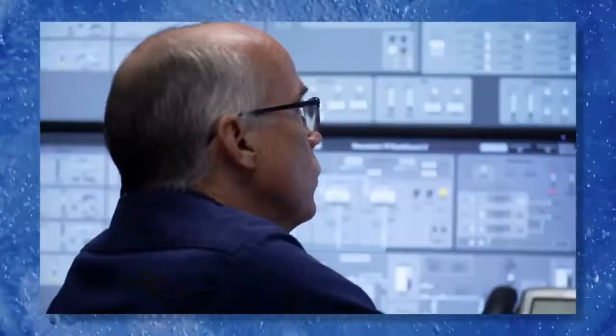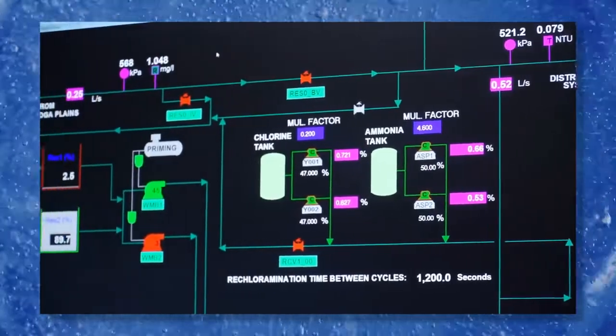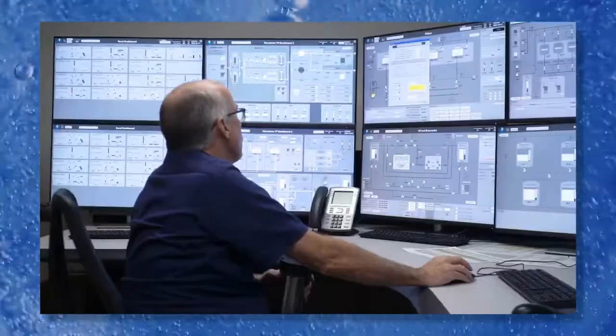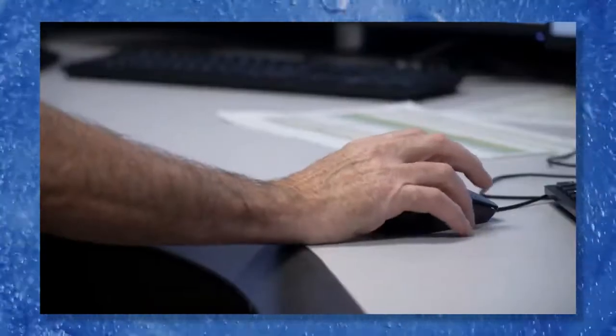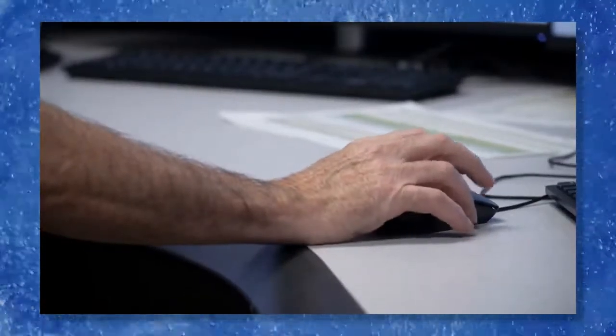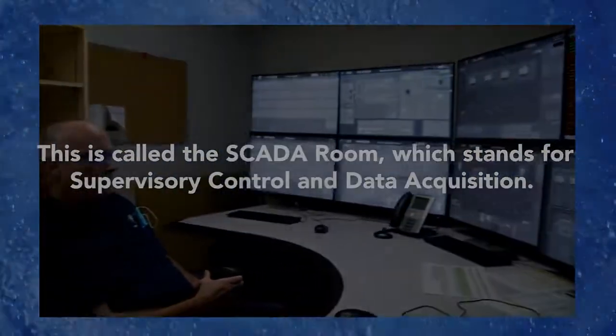Each step is carefully monitored 24 hours a day, 7 days a week from a high-tech control room. Water operators can track what is happening throughout the plant and start or stop the system. The plant has two separate treatment processes — if any process is shut down, the other side of the plant can keep operating.